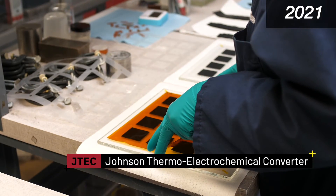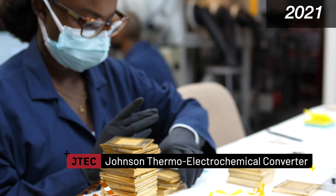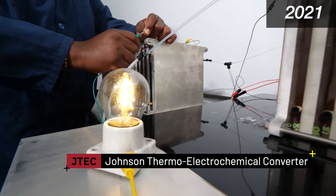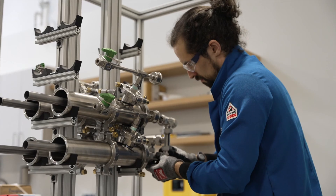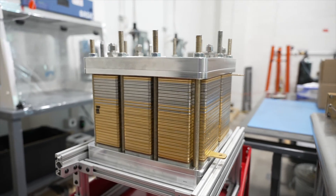Hi, I'm Dr. Lonnie Johnson. Two and a half years ago we put together a video to introduce our company JTEC and explain how our technology works. The JTEC is a heat engine that converts heat directly into electricity with unprecedented efficiency. We'd like to let you know what we've been up to as we move forward in bringing the JTEC closer to production.